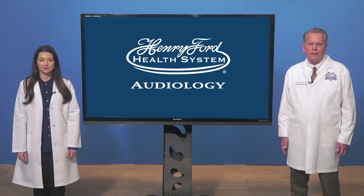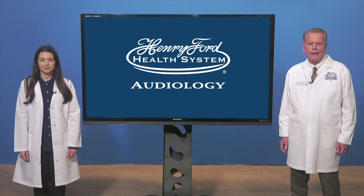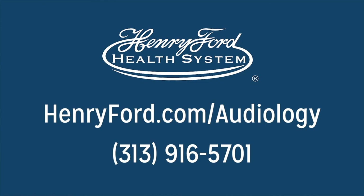If you suspect your patient is challenged by hearing loss, refer them to our audiology department at Henry Ford today. With more than 20 audiologists at multiple locations and state-of-the-art hearing solutions, we're here to help you care for your patient's hearing.